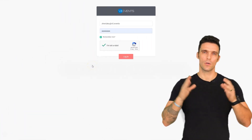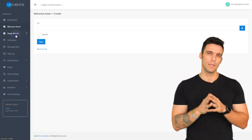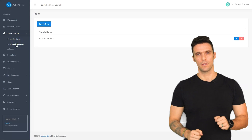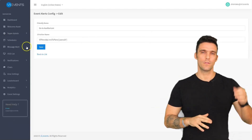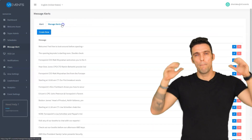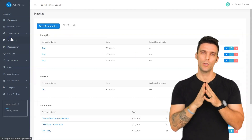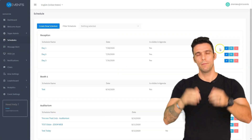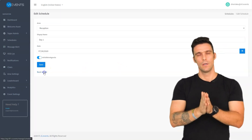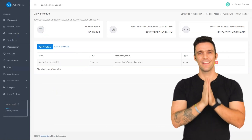Our platform runs on a powerful, top-of-the-notch secure back office, giving you the ability to control different content areas and toggle on and off the different features discussed during this video. It provides you with the maximum available control of your virtual event. Our goal is to support you in any way we can and make your event successful, making your virtualization easy and fun.